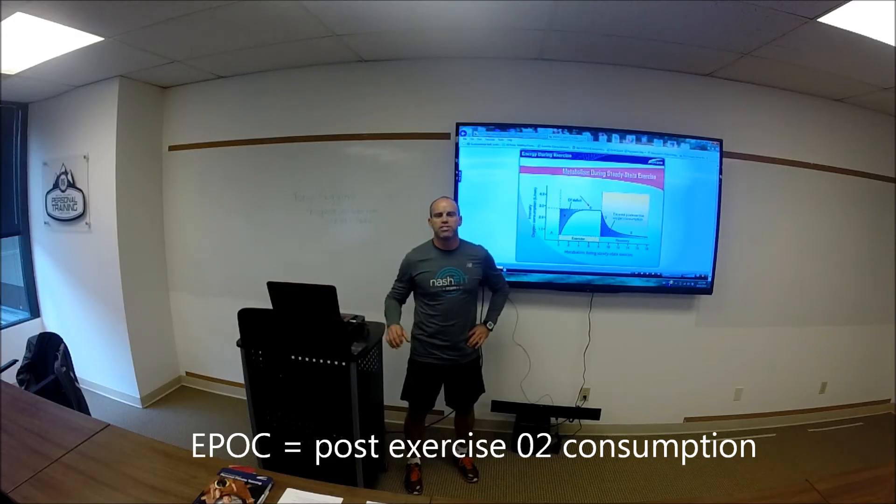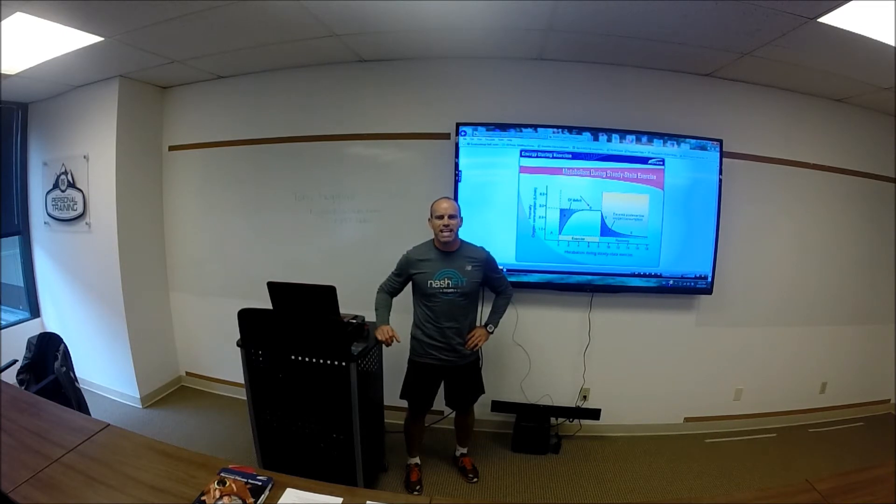Hi, I'm Chad Benson, the Director of Fitness Education for Stephen S. Fitness Clubs and the Vice President of the British Columbia Personal Training Institute.